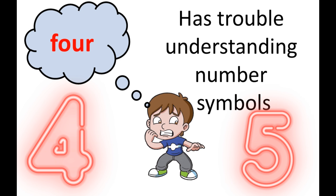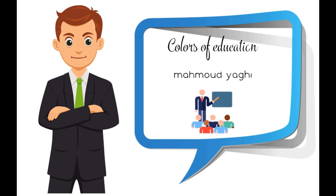They have trouble understanding number symbols — for example, making the connection between the symbol '4' and the word 'four.' Thank you for watching. I hope you subscribe to my channel to know more about dyscalculia.